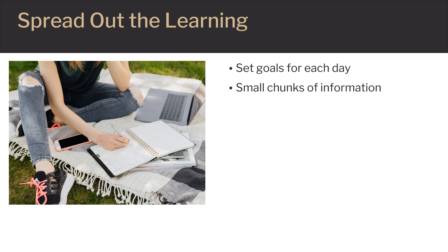Set goals for each day. Take breaks. Practice and try to master one topic before going to the next. Most of the learning builds on previous knowledge.